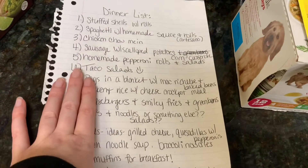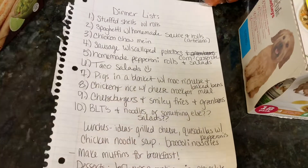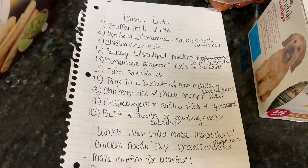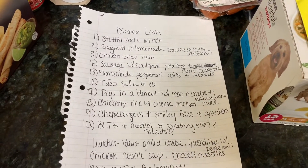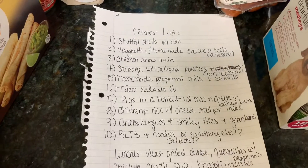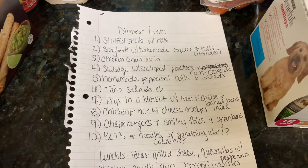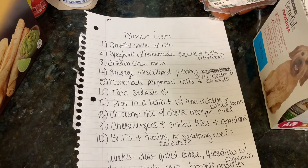That is everything for my next 10-day meal plan. I hope everyone has a great day or night, whatever time you're watching this. I'll see you guys in my next video — thanks for watching, and I'll see you in the next one. Bye!